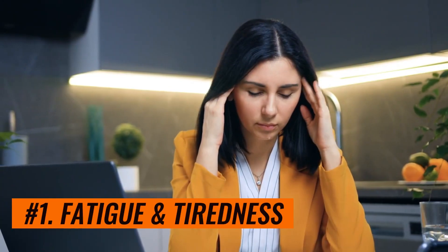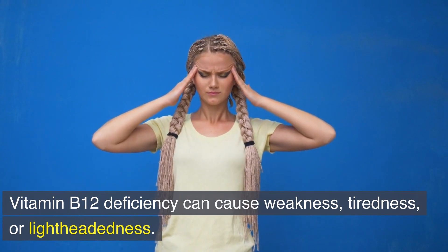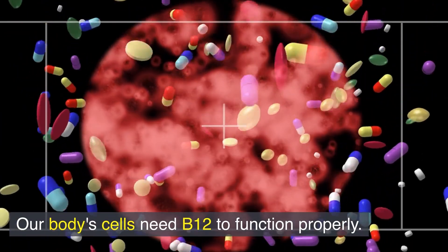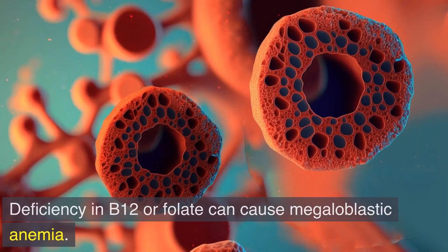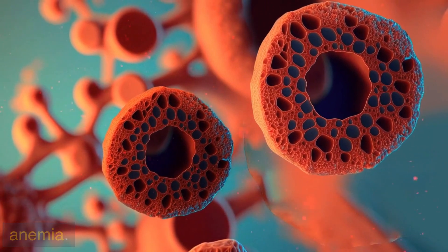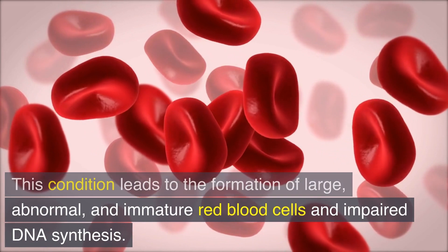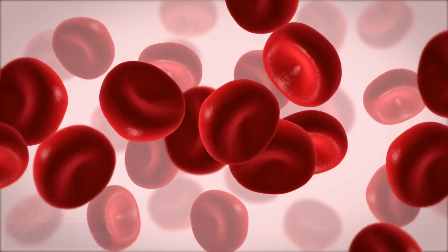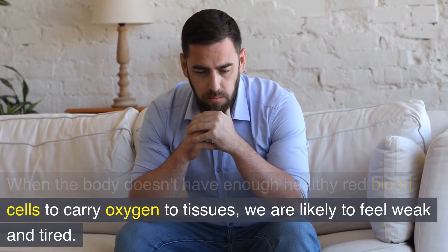Number 1: Fatigue and tiredness. Vitamin B12 deficiency can cause weakness, tiredness, or lightheadedness. Our body's cells need B12 to function properly. Deficiency in B12 or folate can cause megaloblastic anemia. This condition leads to the formation of large, abnormal, and immature red blood cells and impaired DNA synthesis. When the body doesn't have enough healthy red blood cells to carry oxygen to tissues, we are likely to feel weak and tired.